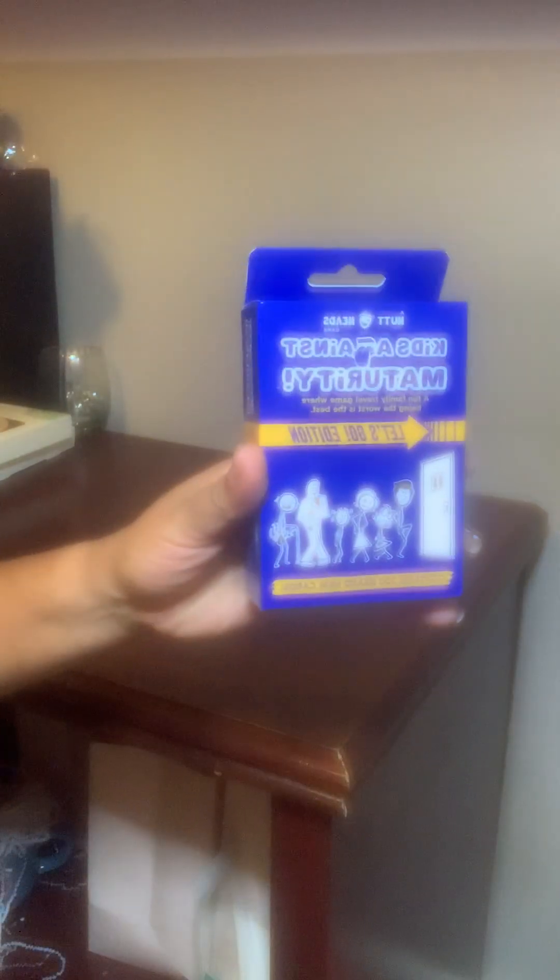Next up is the long-awaited haul from Walgreens' 90% off toy sale. From one Walgreens, all I found were these Kids Against Maturity Card Game — Let's Go Edition. These were a dollar each, and I got five of them, so I did clear the shelves on those.